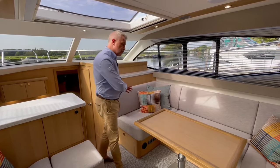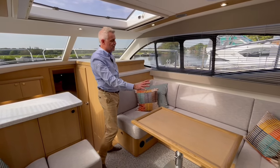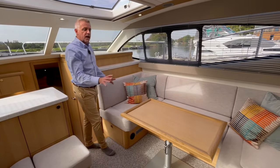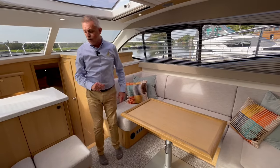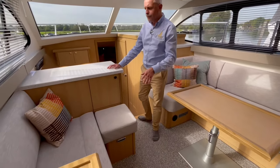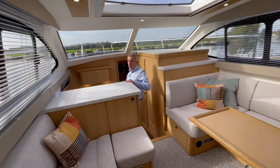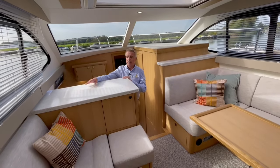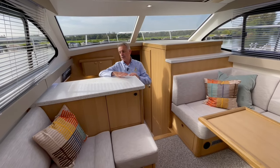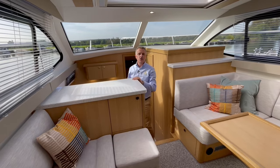In terms of layout and features, you've got a settee over on the starboard side. The centre section of that will pull forward and create an occasional berth. Over on the other side, you've got seating and storage underneath. Coming forward into the galley, it's quite a nice space if you're doing a lot of entertaining. Whoever's down in the galley doing food prep can pass things up, you can have your drinks and food up here, and then everybody else in the saloon can just help themselves.